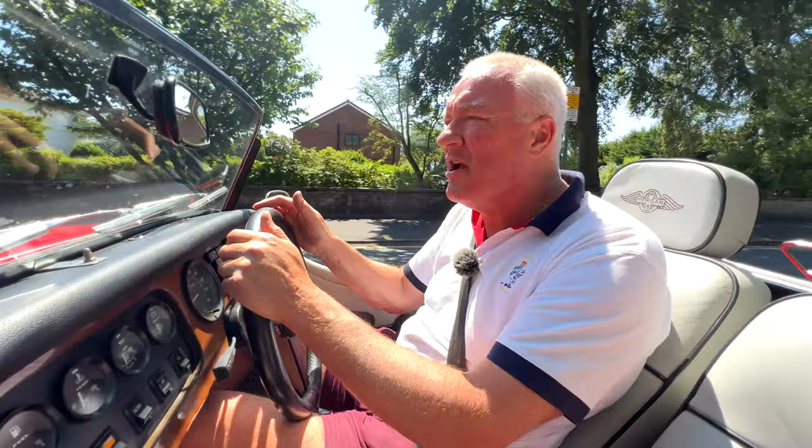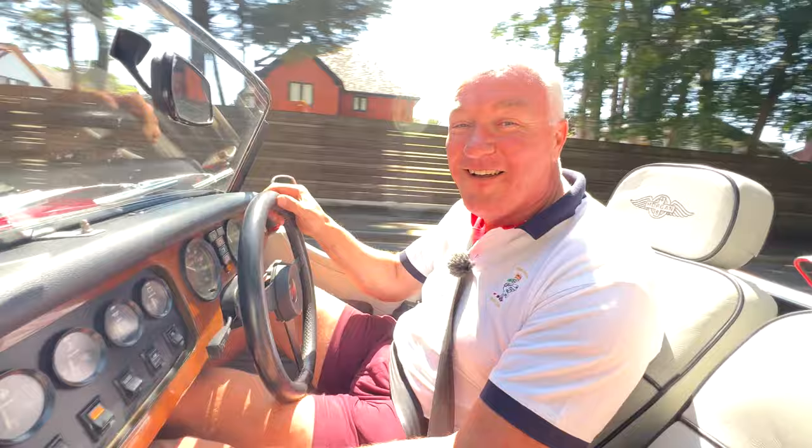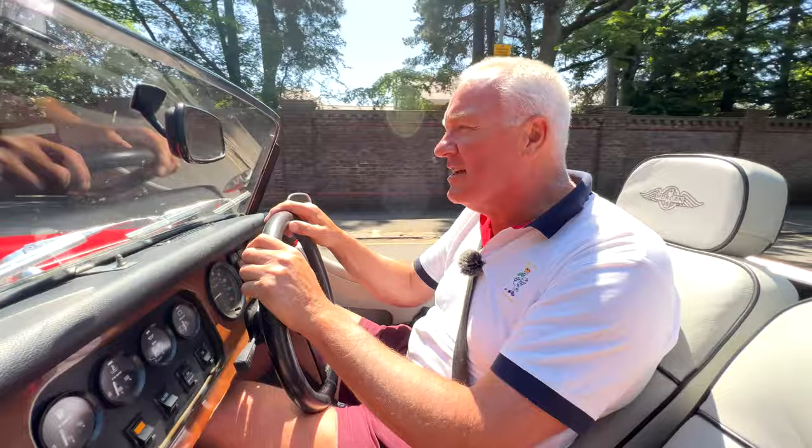The MOT has passed without advisories so there should be no concerns about what's going on underneath. Don't get me wrong — it doesn't drive like a modern car. There's no power brakes, no power-assisted steering. But there's nothing quite like this car. You put your foot down and what about that for a noise — it's unbelievable! What about this for a day: an open-top Morgan on a beautiful sunny day like today.